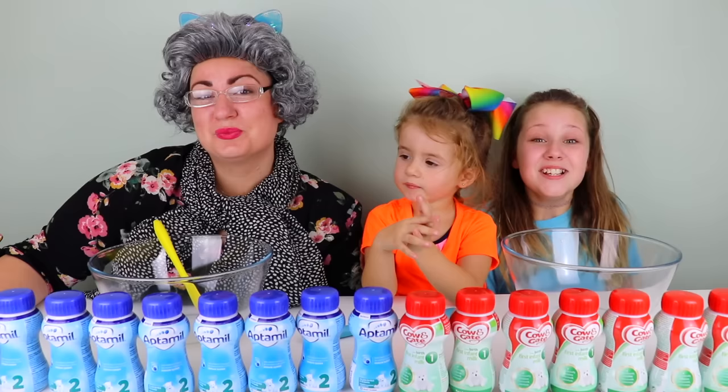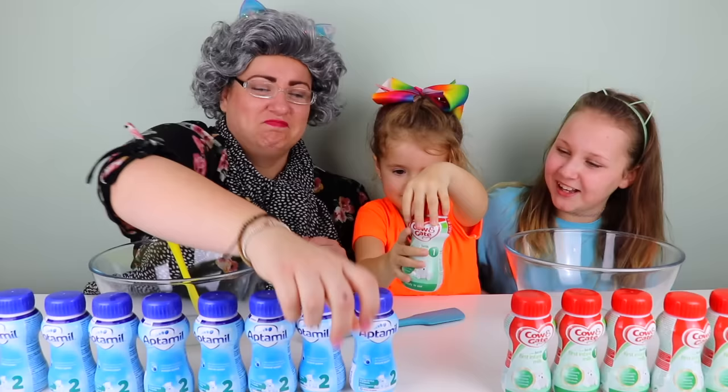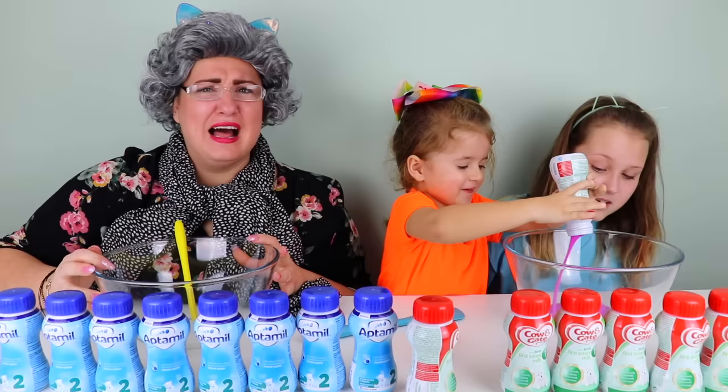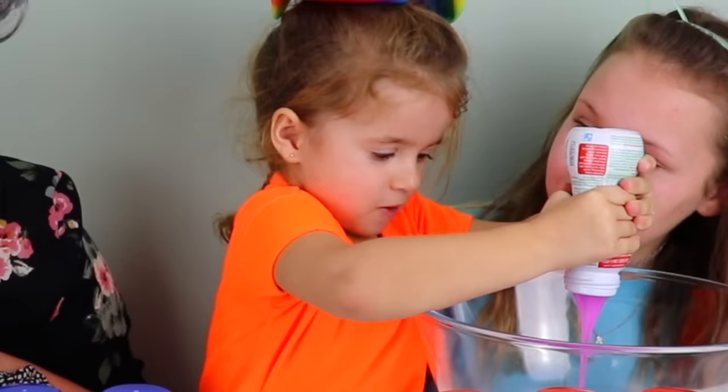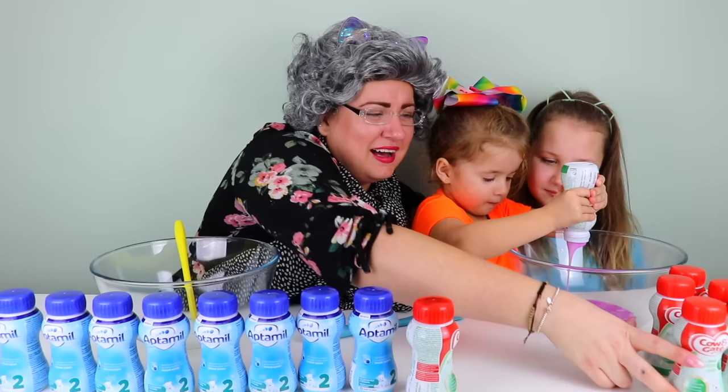Okay Bonnie, you do it with Granny then. Rock paper scissors! Who taught her that trick? Okay Bonnie, there's your first one dear. Put it in the bowl - it's purple glue! Oh what a lovely color guys, it's so beautiful. You got a good one! Look at that color guys, it's beautiful.